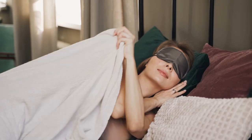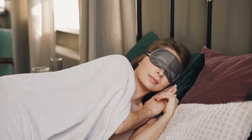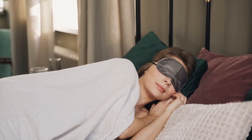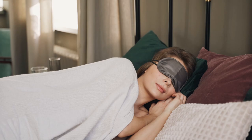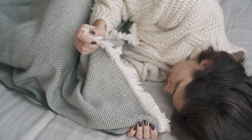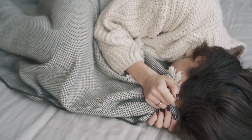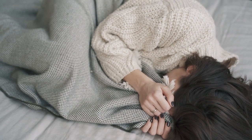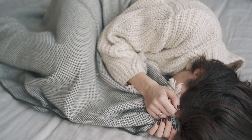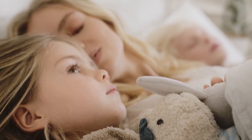Winter is a time for snuggling in, hot drinks by the fireplace, and most importantly, cozying up in bed. One key to staying warm and comfortable is picking the right set of sheets. But what makes certain sheets better for winter? Let's break down the best winter sheets so you can get that perfect combination of warmth, softness, and insulation, making those chilly nights feel a little more bearable. Let's start with the top 5 best winter sheets.